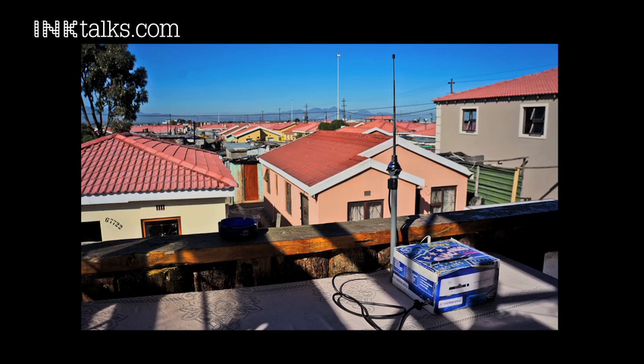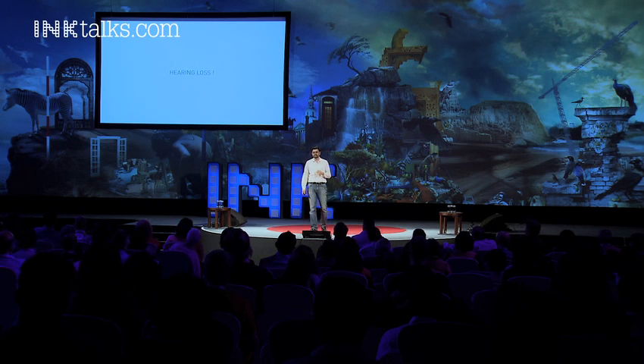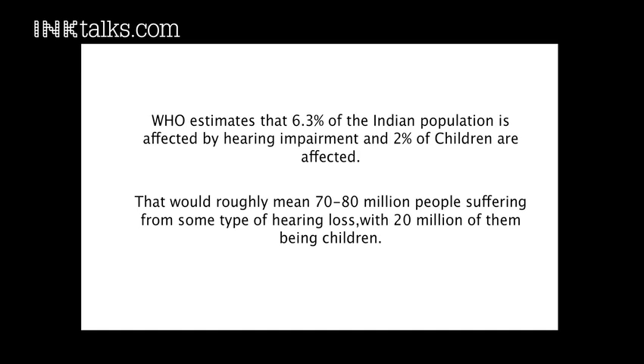I want to talk about hearing loss, because I think the reasons are obvious, especially in India. This is what an average street vendor experiences eight to ten hours a day constantly throughout their working life. And this is a major epidemic that's not recognized very well. The WHO released a report with an estimate that about six to seven percent of the Indian population is actually affected by different kinds of hearing impairments. That's an alarming figure, and it goes pretty unnoticed. We're talking 70 to 80 million people who need to be checked, advised, and helped — and they don't get that help today.